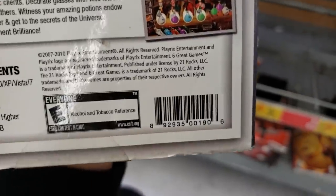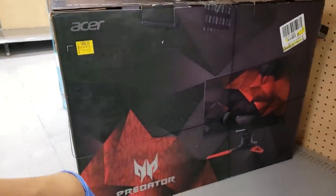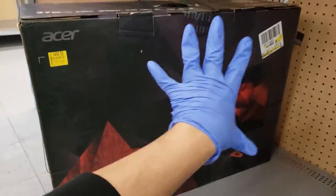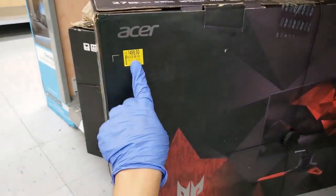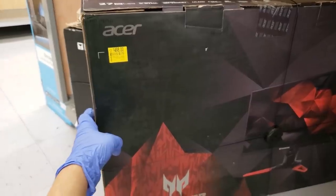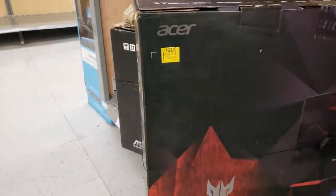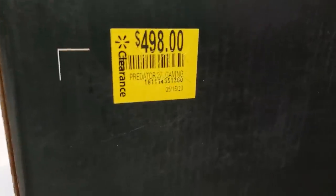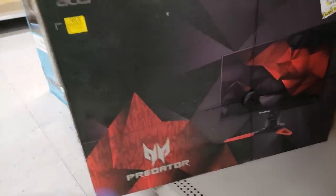Here is the UPC for that game. This is the Acer Predator gaming monitor — it's huge. It's the Predator XB1 gaming monitor, says it's $498 but when I scanned it, it came up $249. It's actually selling for $497 online right now. Look this up on Brickseeek — here's the UPC — this would be a good deal, it's like 50% off.